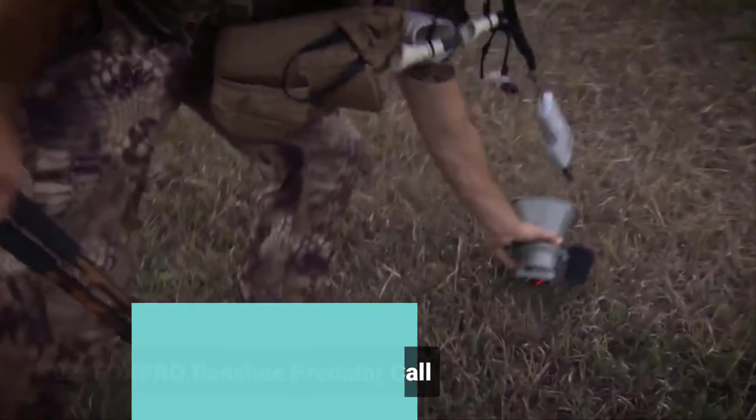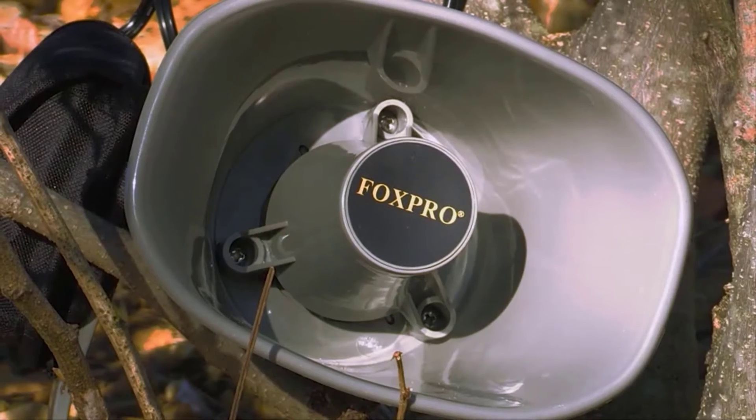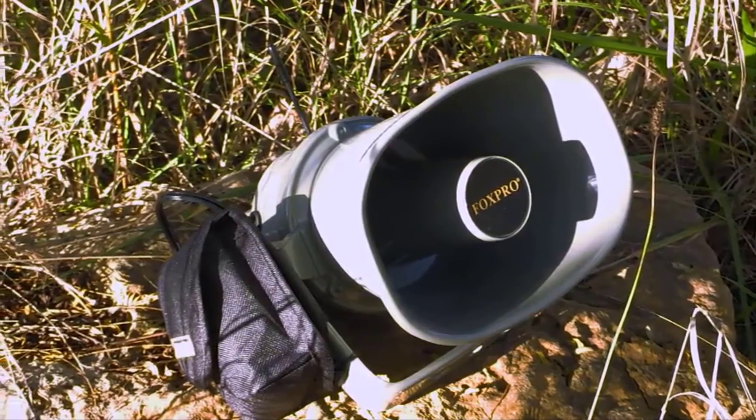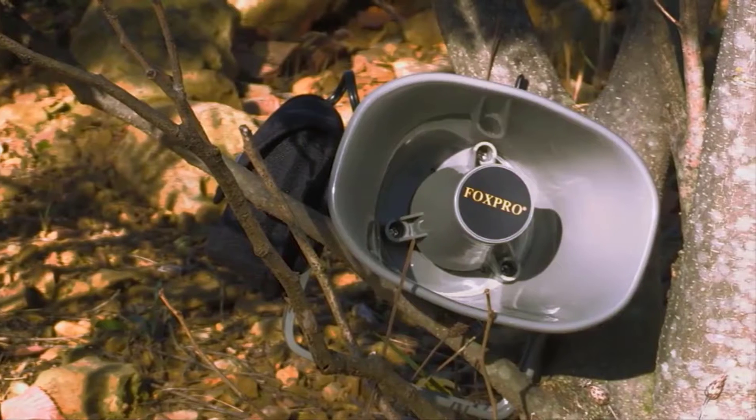The FoxPro Banshee is an all-new model for those looking for a portable unit with extreme volume capabilities. The speaker used on the Banshee has been used in models from the FoxPro Hellfire to the CS24. It utilizes a 10-AA battery system, which equates to 12 volts, to give you ear-shattering volume and clarity that is second to none — a proven speaker popular in the FoxPro line for several years.